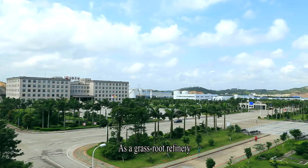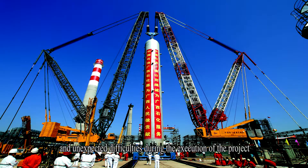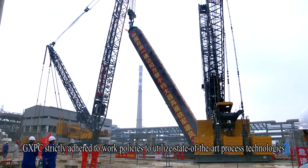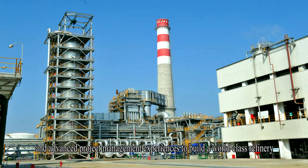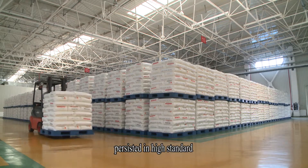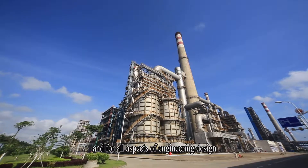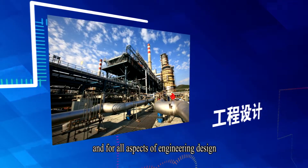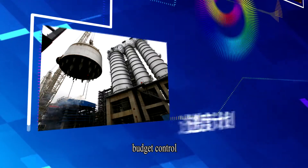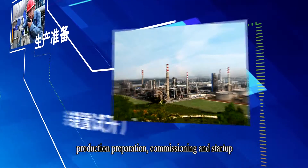As a grassroots refinery that went through many harsh and unexpected difficulties during project execution, GXPC strictly adhered to work policies to utilize state-of-the-art processes, technologies, and advanced project management experiences to build a world-class refinery. High standards and strict requirements were maintained for defining the preliminary scheme of process technologies, all aspects of engineering design, materials and equipment procurement, construction progress schedule, budget control, quality assurance and quality control, production preparation, commissioning, and startup.